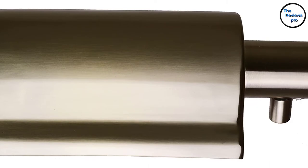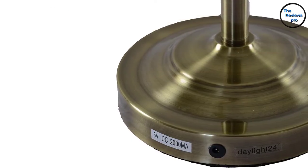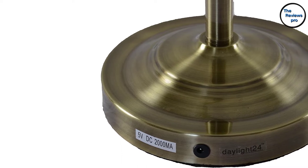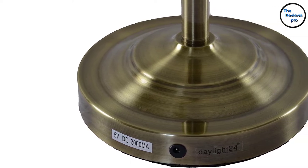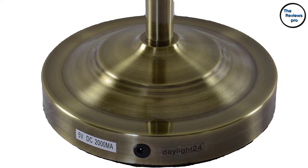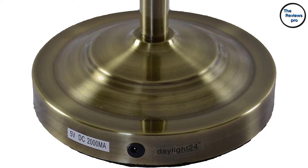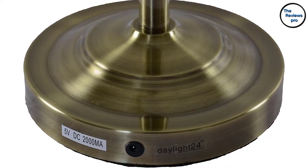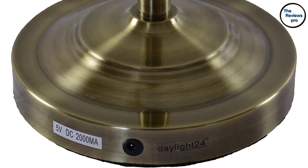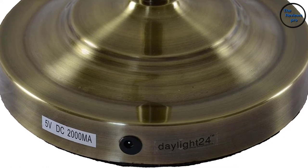Furthermore, the lamp has an antique brass finish, giving the product a vintage and nostalgic look. The lamp is controllable with its user-friendly easy switch, making it hassle-free. It powers through 4D rechargeable batteries and lasts up to 33 hours of continuous usage.